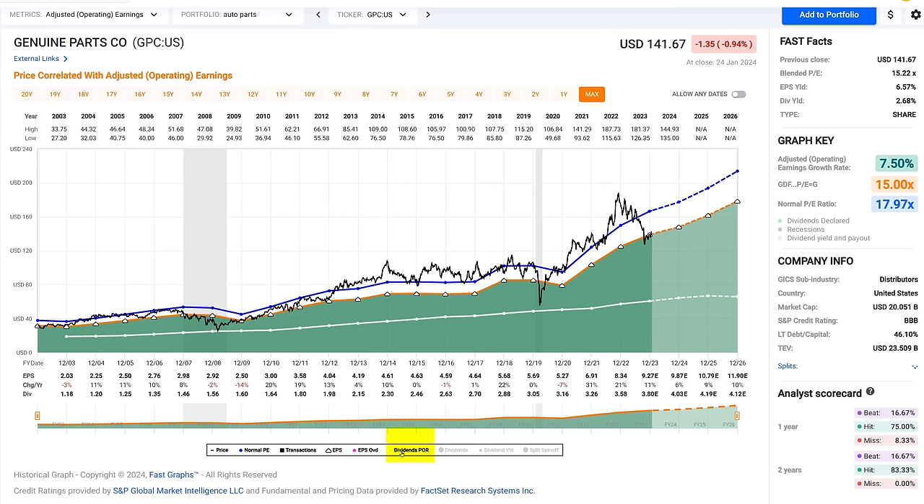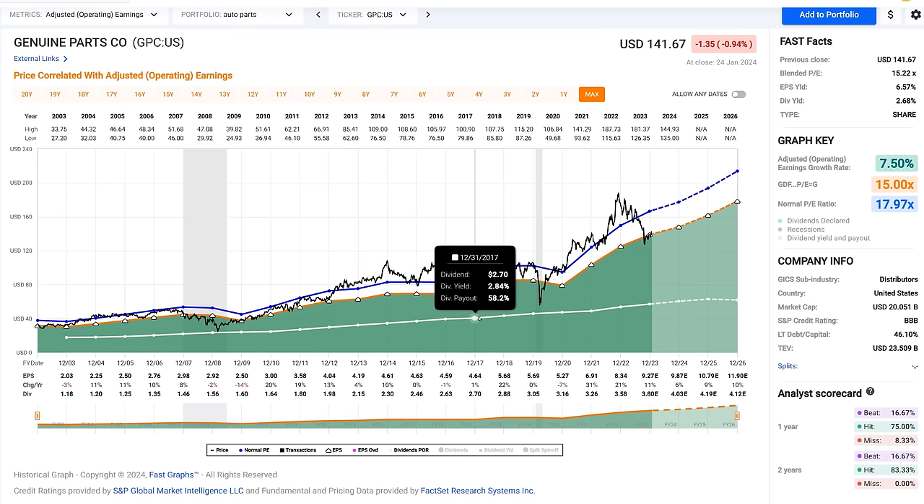This company has increased its dividend for 67 consecutive years. So let's bring the dividend line in with the dividend payout ratio — that's the white line on this graph. This stock is an interesting candidate for investors who are looking for safety, predictability, reliability, and consistent dividend growth. It's not the highest potential rate of return investment, but it's very predictable. The white line is the most predictable line on the graph. The area below the white line is the dividend payout ratio, and the black line is the weekly closing stock prices.